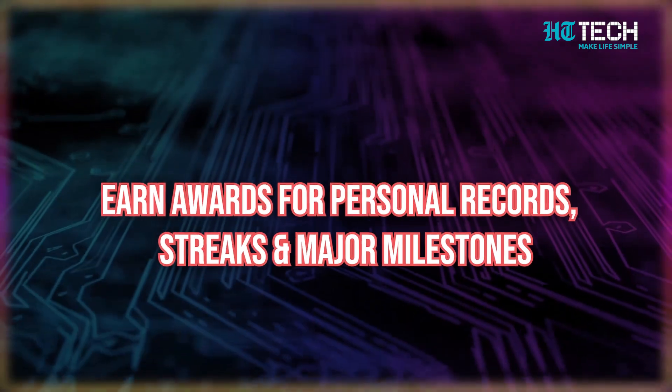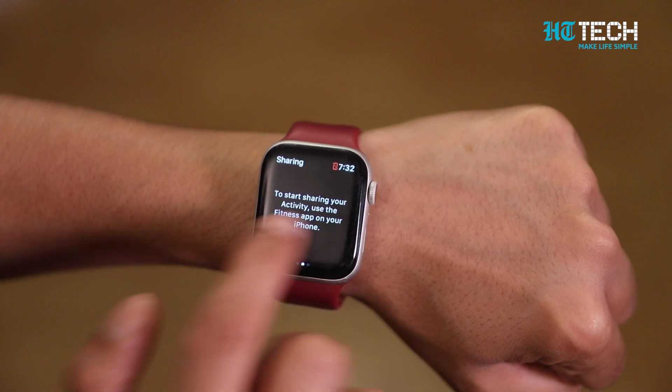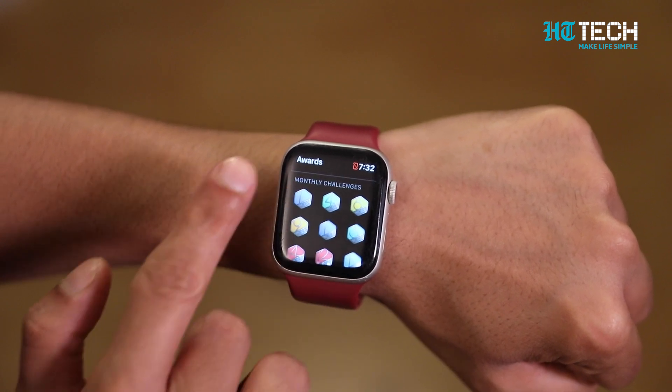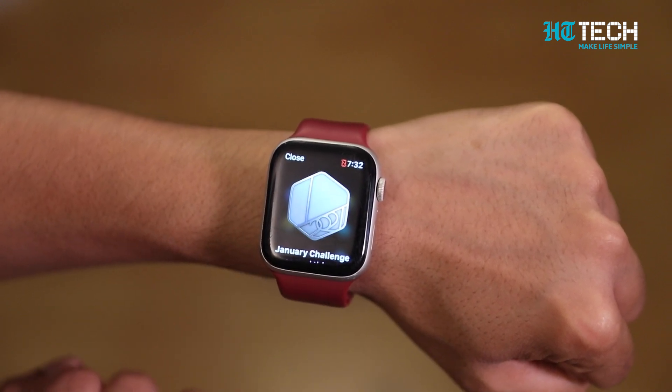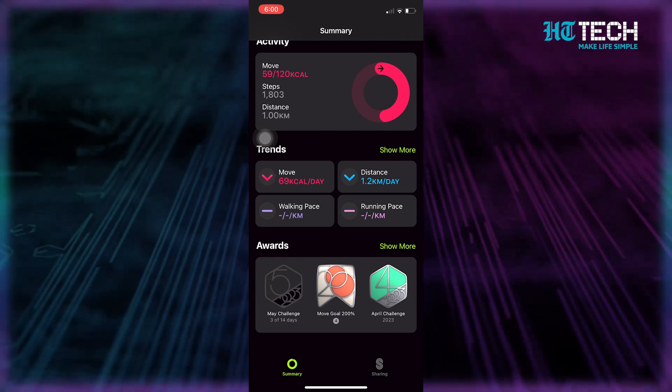You can earn awards for personal records, streaks, and major milestones using your Apple Watch. Open the activity app and swipe left two times to view the award screen, then scroll down to see all your awards and tap one to learn more. You can also check your awards from the fitness app on your iPhone — tap the Summary tab, swipe up to the bottom of the screen, and find the awards section.